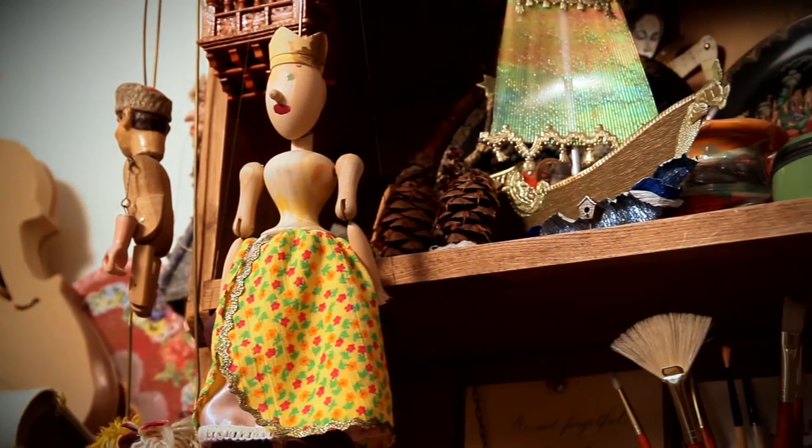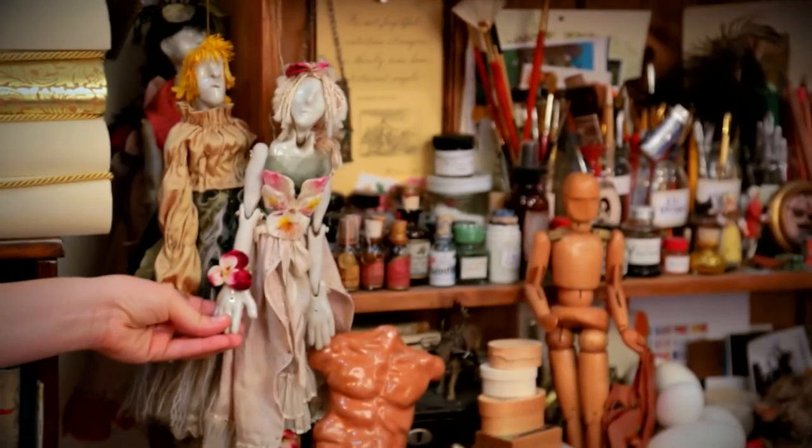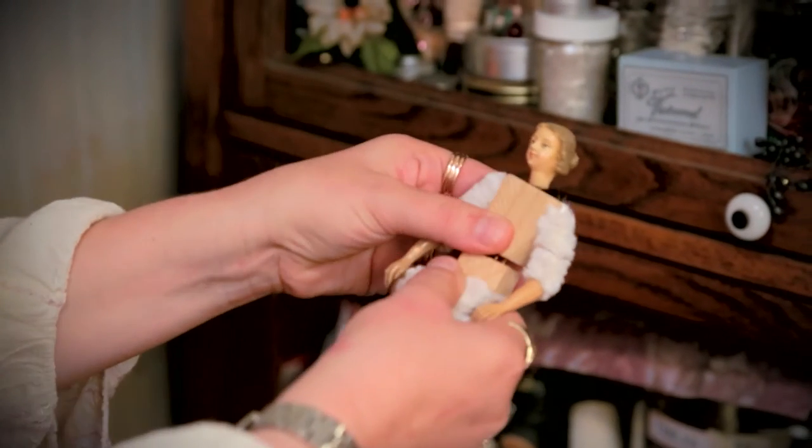I've always been a doll maker since I was little. I started making dolls out of popsicle sticks and tongue depressors. I've always been a storyteller with dolls and mostly just in play. I have some other stories that are waiting to be told with different characters.